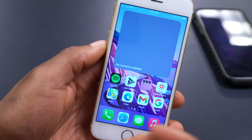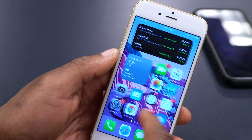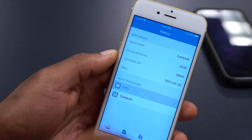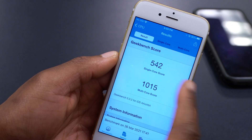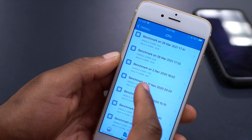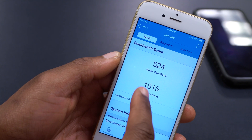I might need to restart the device or re-add the widgets. I also ran Geekbench scores to compare performance to 14.4.1. In the history under CPU: on iOS 14.4.2, single-core I got 542 and multi-core I got 1015. Comparing to 14.4.1: single-core was 524 and multi-core was 1015.